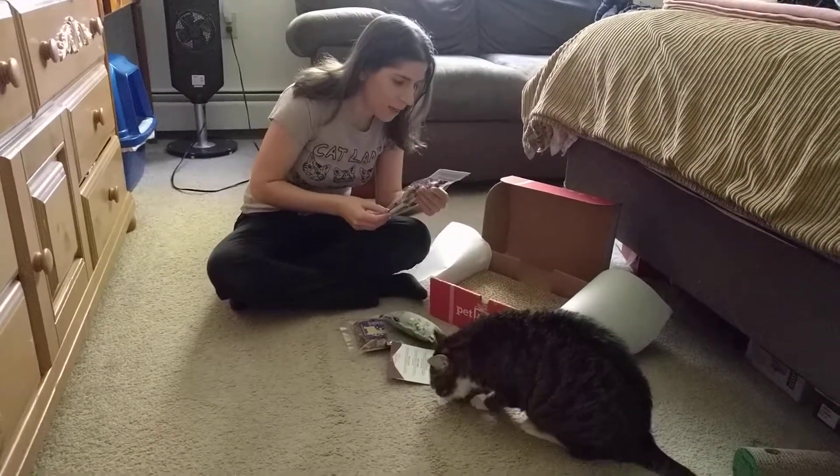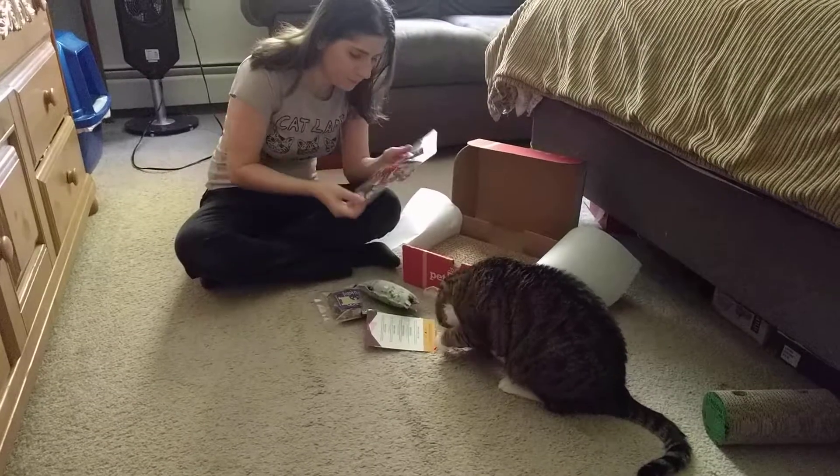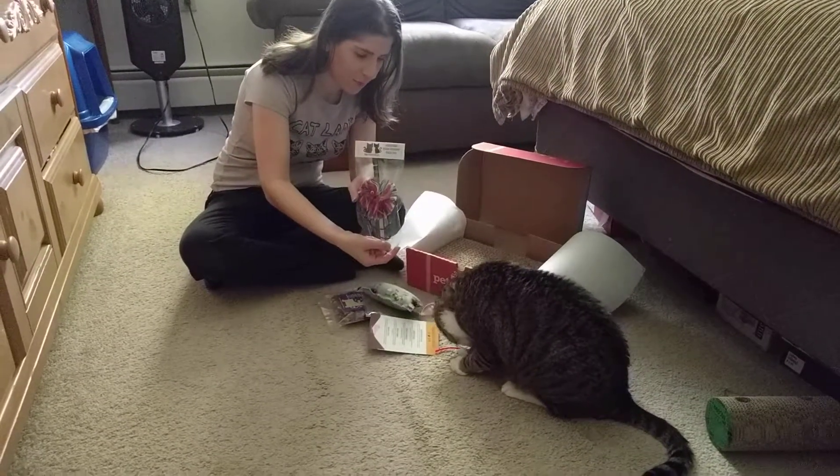This is a wand toy — it's a handmade fuzzy monster wand toy. So that will be fun to play with them with.